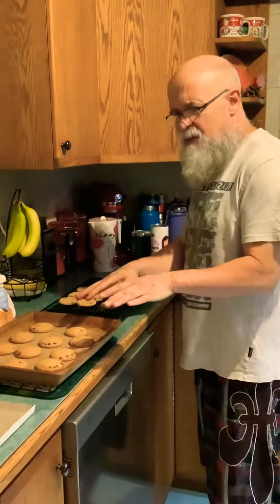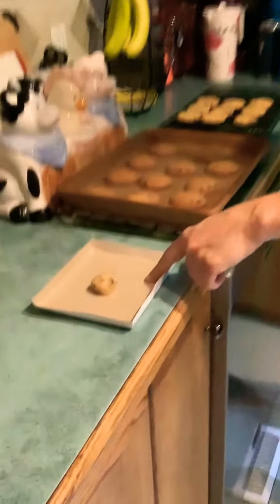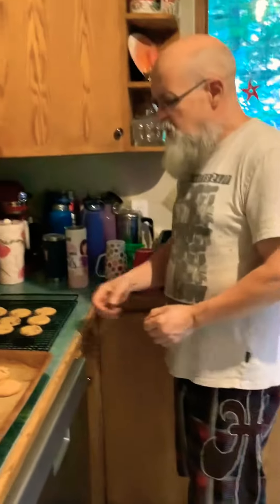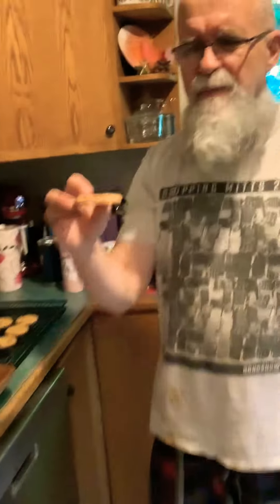We've got the ones out of the oven here, and a raw one here to try out as well. We've got the cooked ones that are nice and cool. We're gonna start off with the cooked ones — give that a beaver bite. This is my second batch; the first ones were Reese's peanut butter.